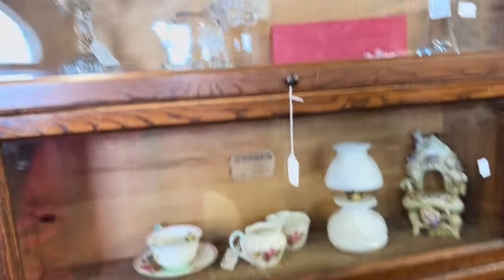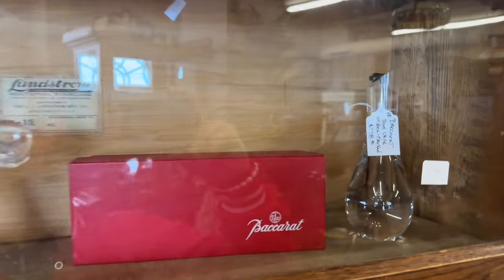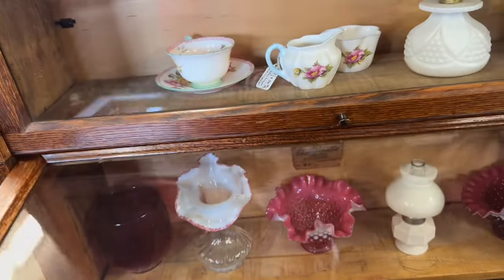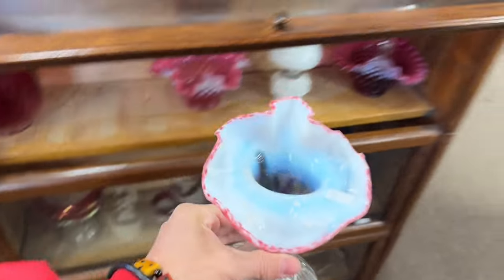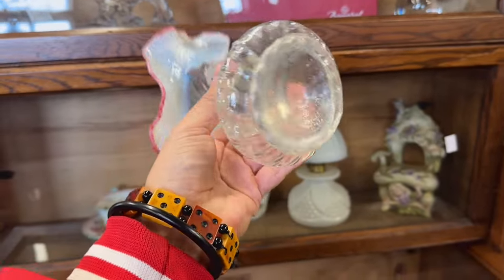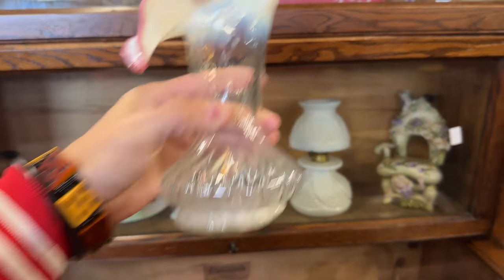This barrister bookcase is really cool. Let's see what they got inside of it — some Baccarat, whatever you want to call it. Got like an elephant and an ostrich. Can I get this open without breaking it? Maybe. Cool little jack-in-the-pulpit here — kind of looks crudely done, but probably better than I can do. Pretty colors.